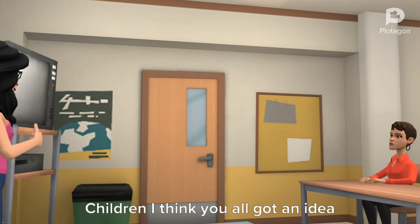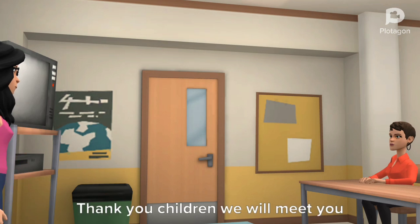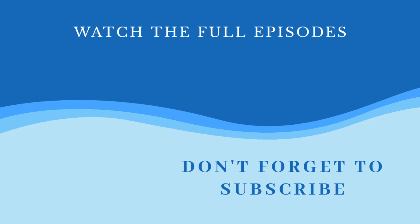Children, I think you all got an idea about posture. Thank you children, we will meet you in another topic. Don't forget to watch my other videos. Thanks for the subscription.